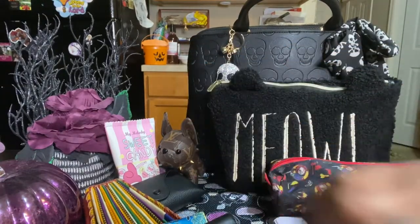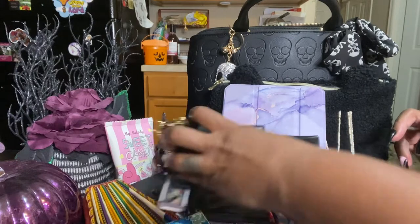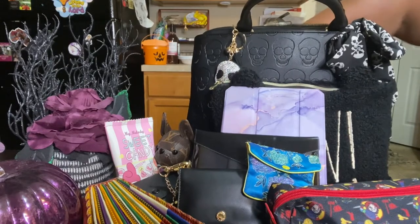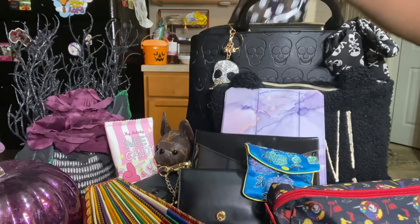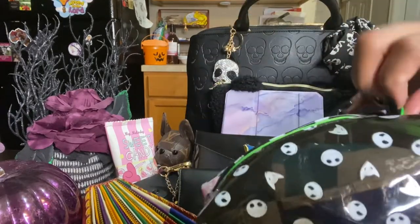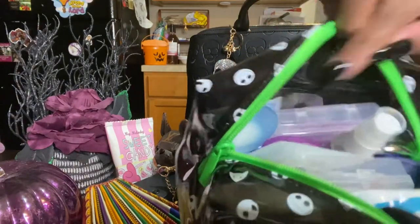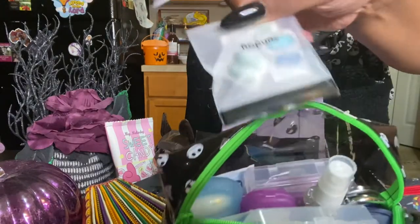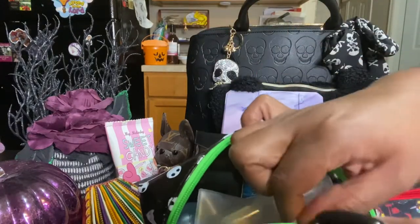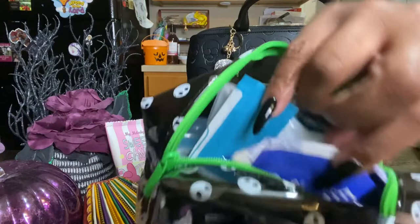I have one more bag in here — my Nightmare Before Christmas bag. This video is a little bit long, I hope y'all stuck with me! It's the green one I showed in my previous video, and this is my toiletry bag. It's where I keep all of my sanitizer, deodorant, allergy medicine, Midol, a first aid kit, gloves, and sanitizing wipes.